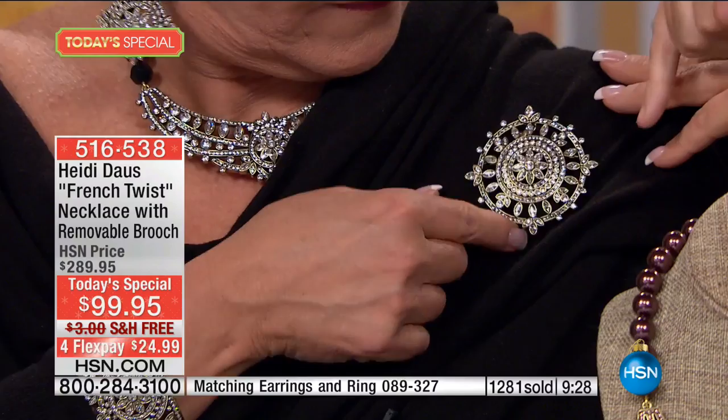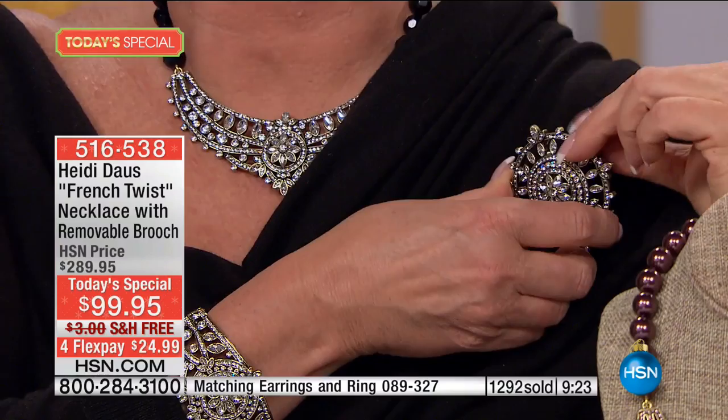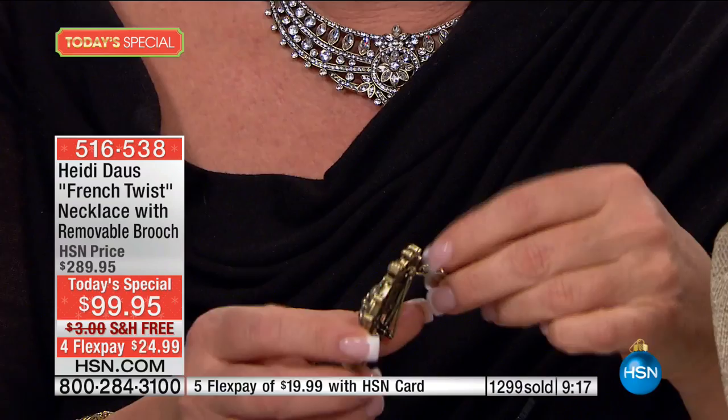Even if you just look at Heidi for a second — that pin alone on HSN would be $160, $170. That's $99, and it comes with the necklace. Now, on the back of the pin there's this wonderful little mechanism — I like to call it a gizmo. My Karen was actually responsible for the brilliance behind this.